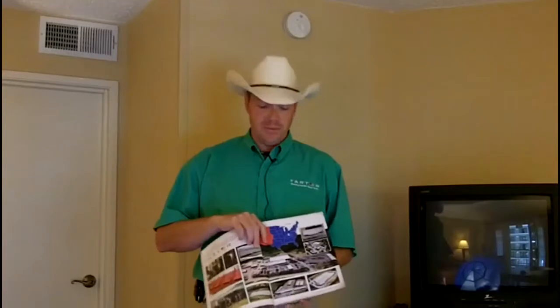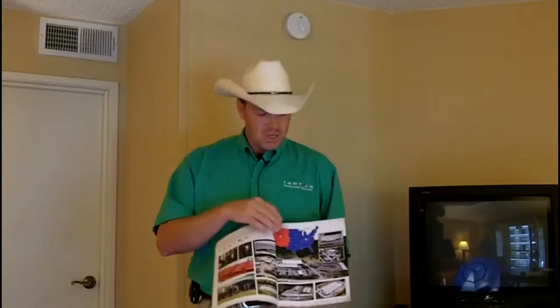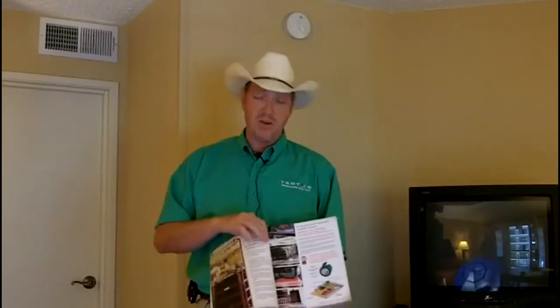Tarter Farm and Ranch is a third generation family owned company based in South Central Kentucky. We also have a plant in Corrine, Utah. We're a full line manufacturer of some 800 items. We just introduced another 50 this spring. These items are basic to all segments of agriculture.